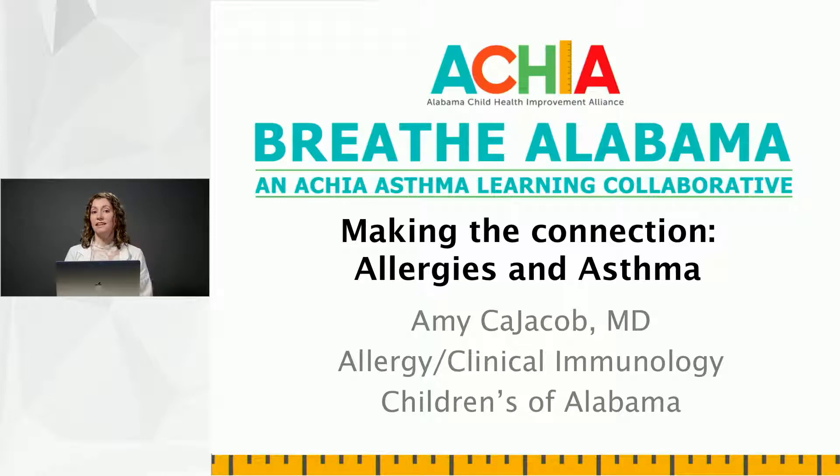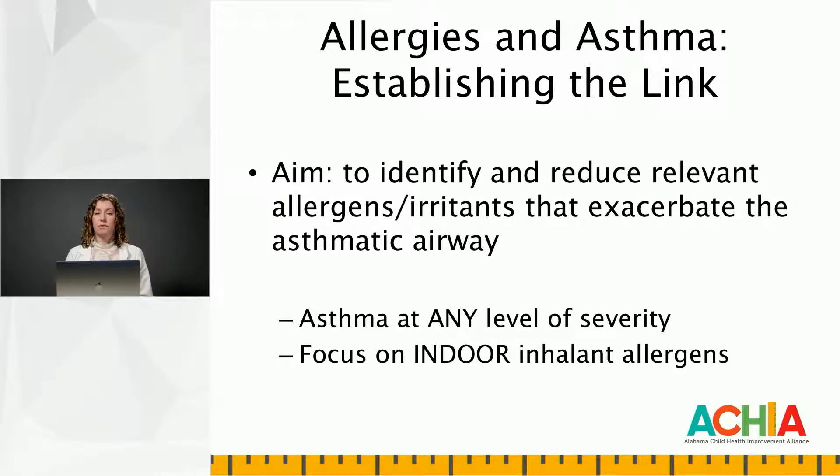I'm going to be talking about making the connection and establishing the link between allergies and asthma. For proper long-term management of asthma, our primary aim is to identify and reduce relevant allergens and irritants that exacerbate the asthmatic airway. There are specific aims that the EPR-3 National Guidelines for Management of Asthma have identified, and it's recommended that you do this at asthma of any level of severity. More attention tends to be given to the indoor inhalant allergens, but the outdoor are important as well.